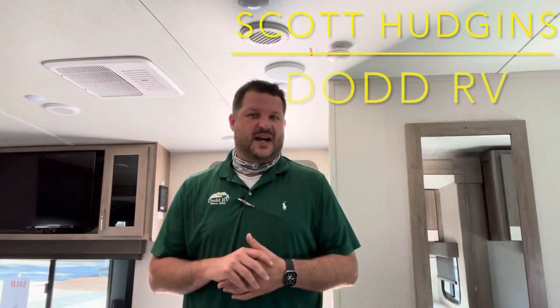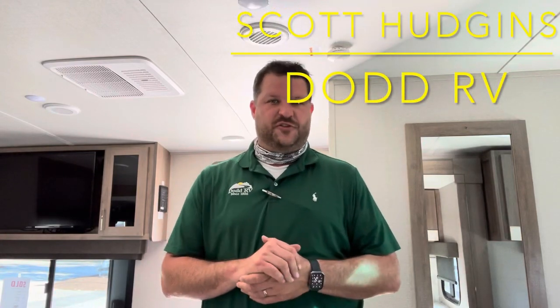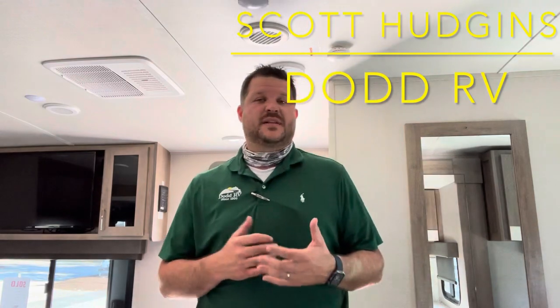Hello again, everybody. It's Scott Hudgens with Dodd RV, located in Yorktown, Virginia. Family owned and operated since 1956.